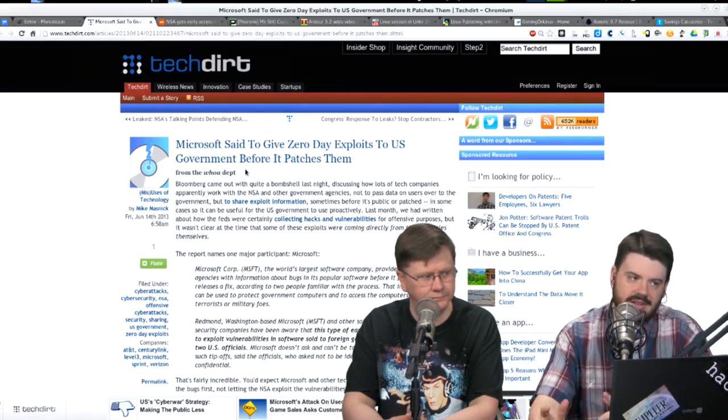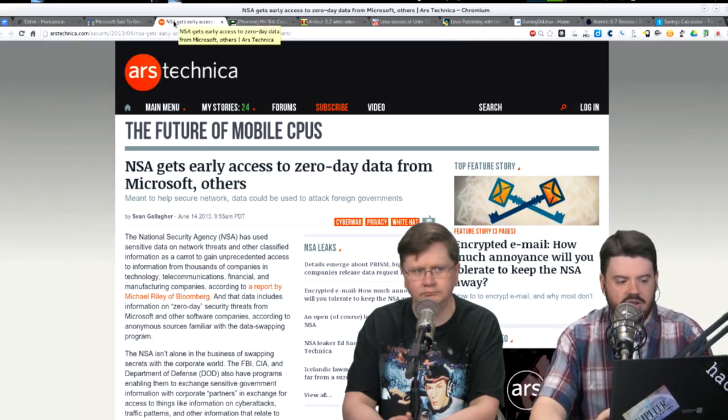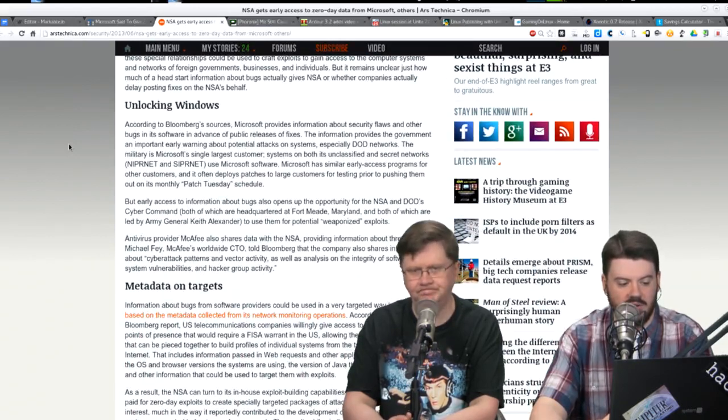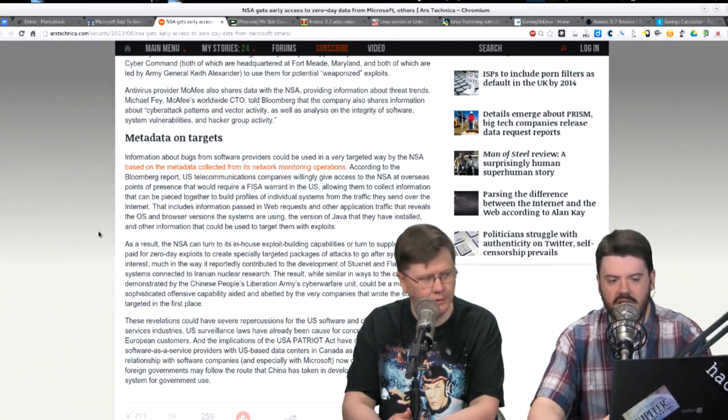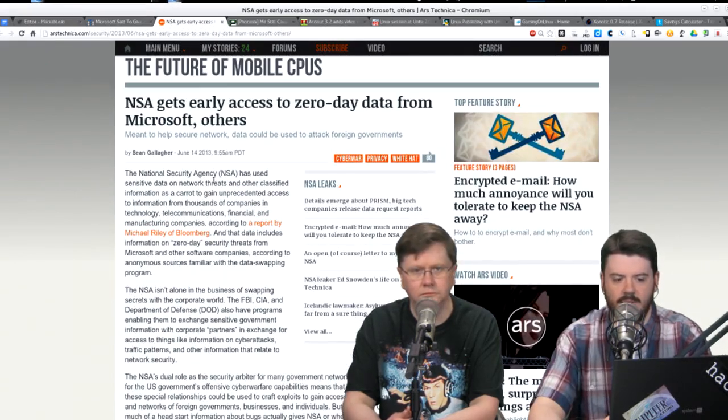This probably doesn't concern U.S. consumers much, but for companies outside the United States — especially those running Windows Server in high-security institutions — this could be a real problem. If exploit information leaks to private contractors for corporate espionage, that's significant. Foreign governments like China have to worry about relying on systems where a potentially hostile government has back doors. Good coverage at TechDirt and Ars Technica; it was also reported years ago that Gates entered a Windows source code sharing agreement with the Chinese government.